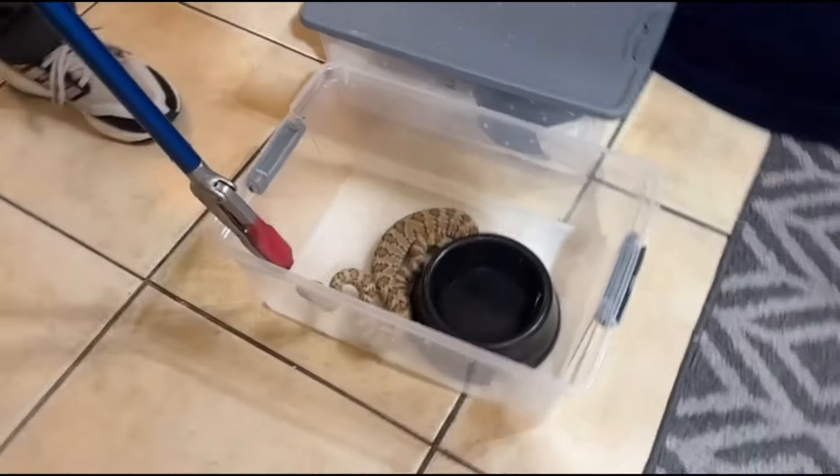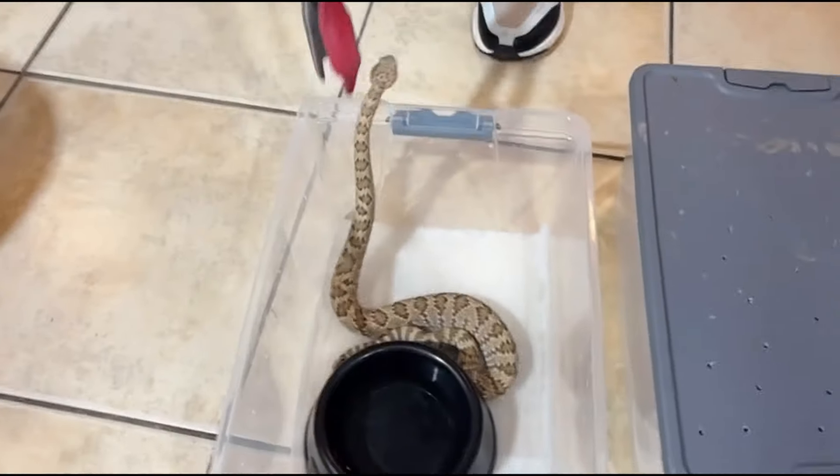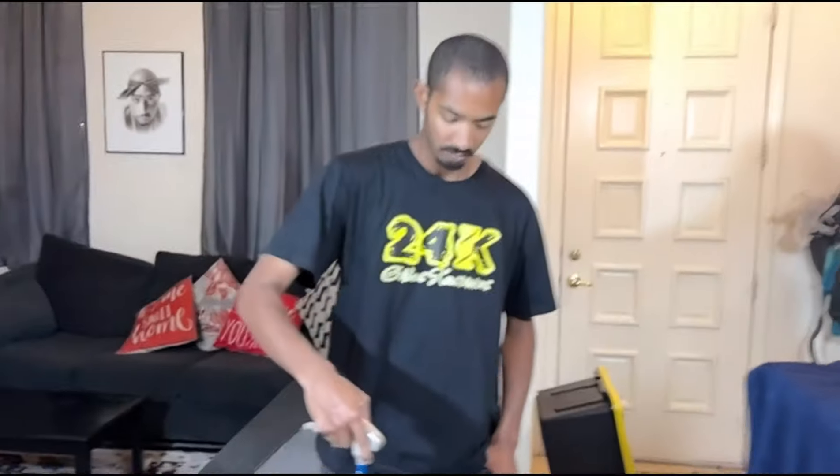Elijah currently has six rattlesnakes total. He still needs about two to three more species — Arizona black rattlesnakes, Arizona black-tails — and he wants more white speckled rattlesnakes. The white speckled are a subspecies related to the speckled rattlesnake but are all white, looking like white granite. He'd like to get at least one or two, maybe four more of those.